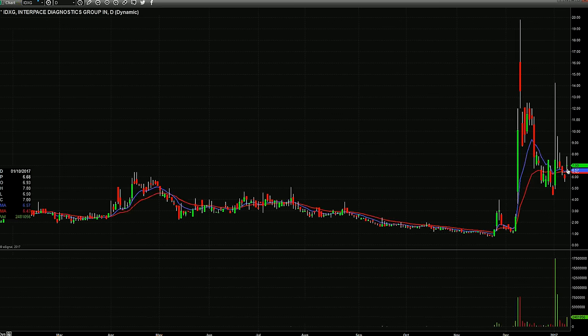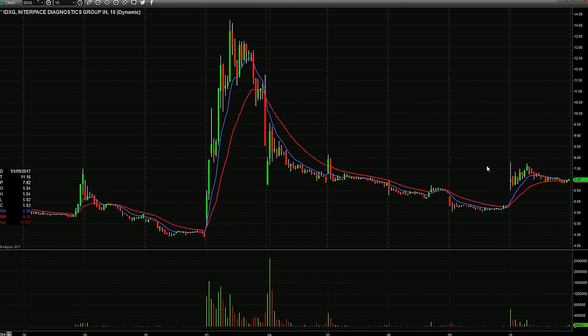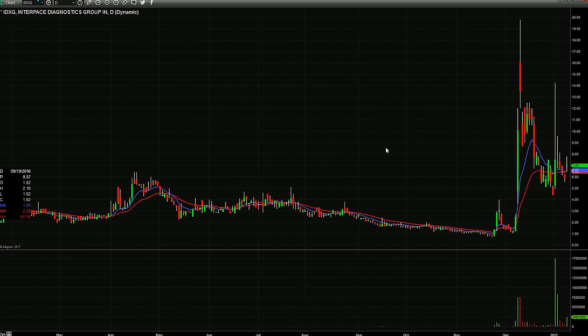IDXG ended up kind of finding equilibrium today after gapping up. It shot up and had a nice range from $6.50 to $7.80 before settling in right around $7. It's still a good candidate. About a week ago it went from $7.50 to $14.25 on an intraday basis, then down four days in a row. Today it gaps up, so it's coiled. I'll watch it trade tomorrow to see if there's a trade in it — this one's got a potential squeeze.